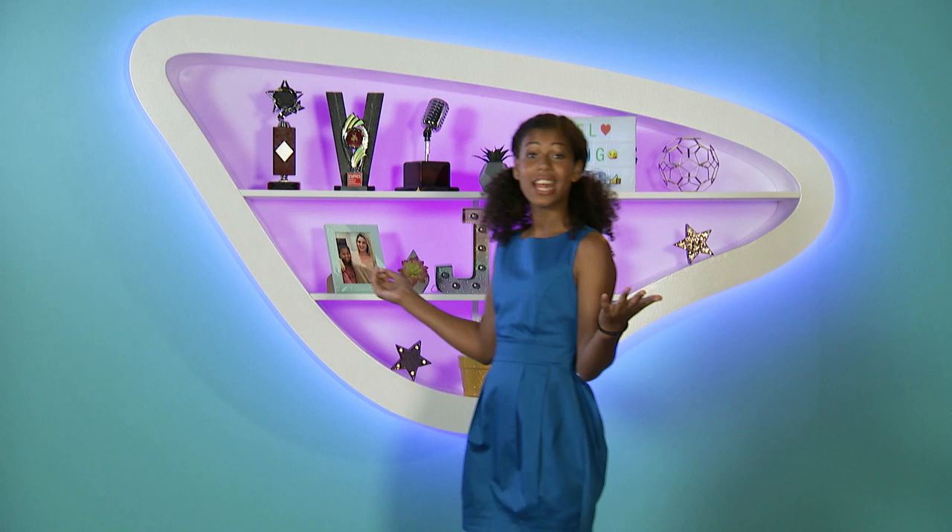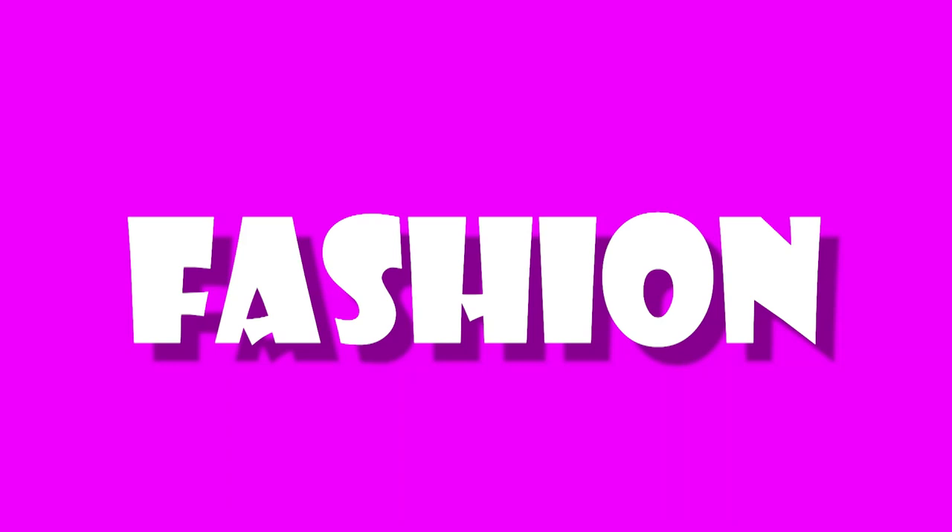Hey guys, it's JL here and today I'm super excited to be sharing my top favourite things with you. Let me bring you up to speed on some of the best ones.